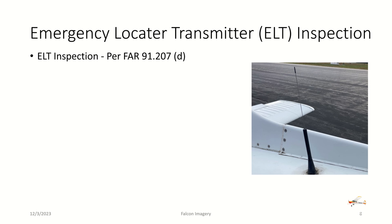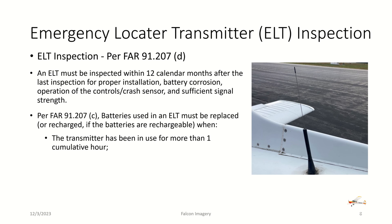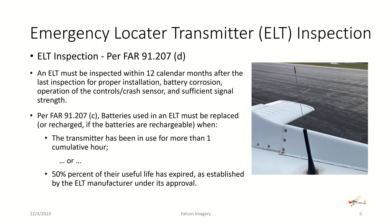ELT — Emergency Locator Transmitter — inspections are per FAR 91.207 Section D. An ELT must be inspected within 12 calendar months after the last inspection for proper installation, battery corrosion, operation of controls and crash sensor, and sufficient signal strength. Per 91.207C, batteries associated with an ELT must be replaced or recharged if the battery is rechargeable when the transmitter has been in use for more than one cumulative hour, or when 50% of their useful life has expired as established by the ELT manufacturer under its approval.